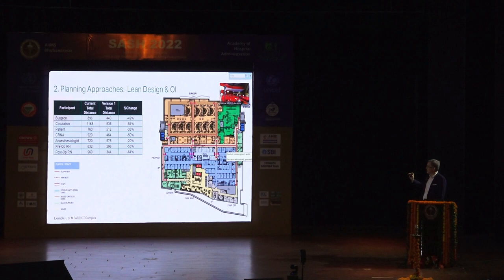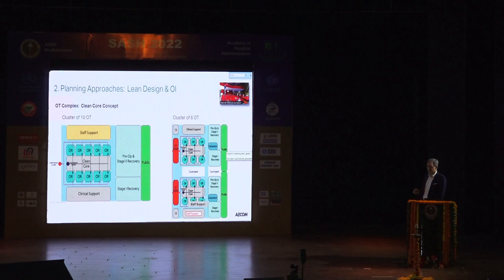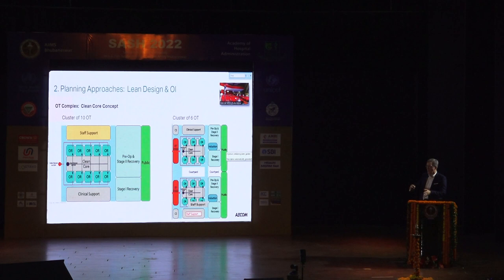Another example: looking at an operating theater OT complex, we were able to get reductions in staff travel through their everyday work by as much as 64%. Even though this project was done quite a while ago, elements of it still show up in our work today in other projects with variations. The idea of how you lay out a surgical department for keeping clean and dirty things separated, improving infection control, but also minimizing travel distances for everyone involved.